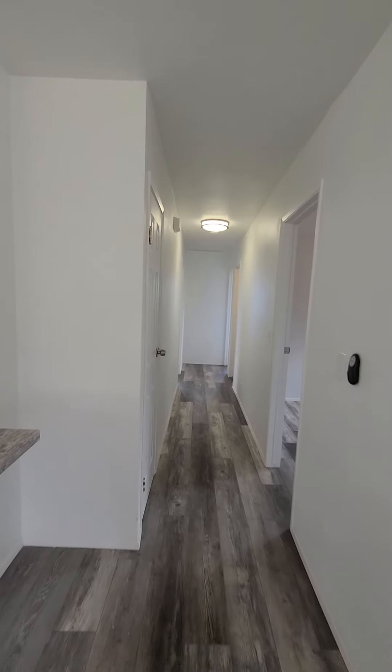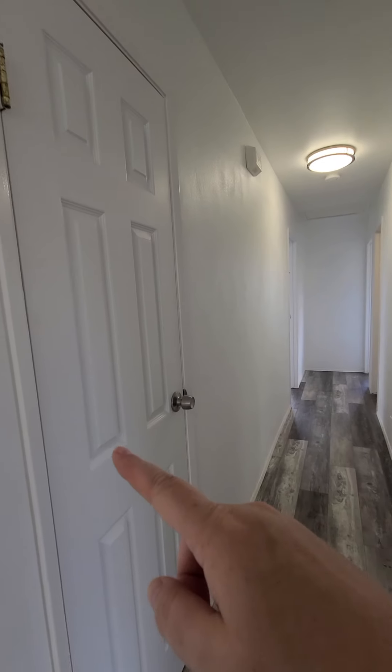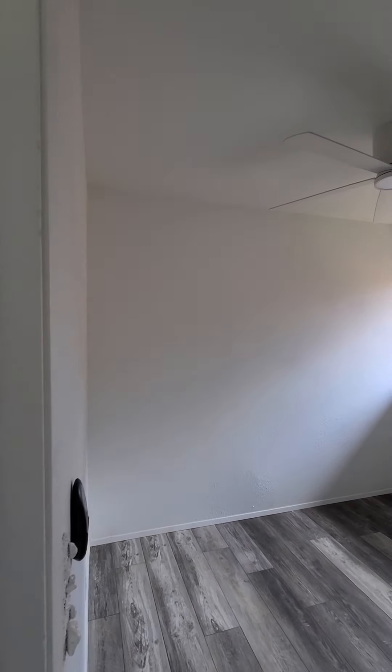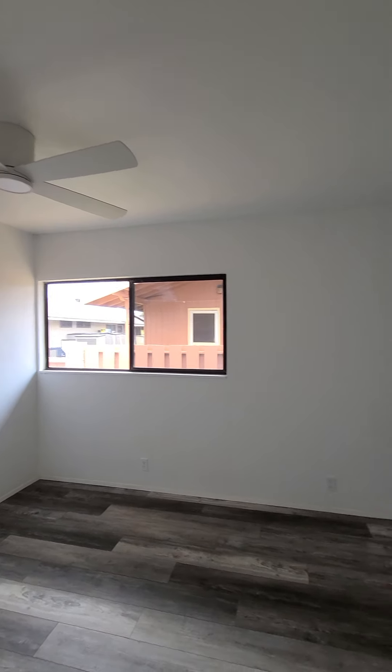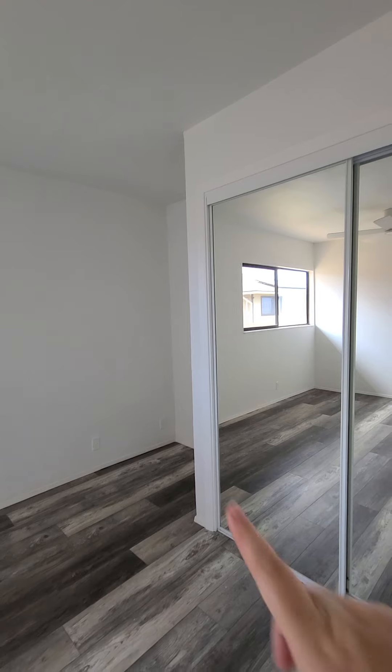Good news — there are two bathrooms. So this is the storage closet. Here's bedroom number one, just kind of a larger bedroom. As you can see, there's that space in the corner.